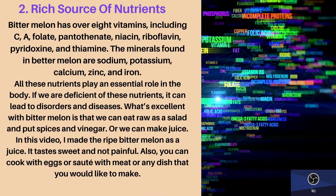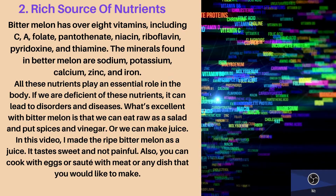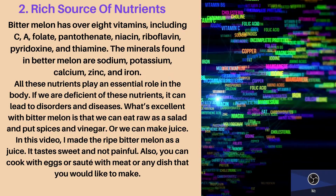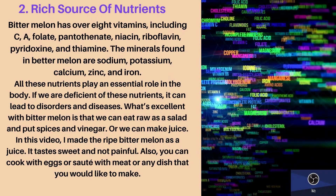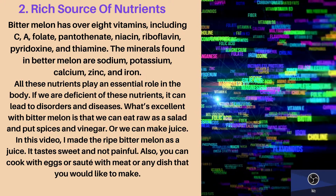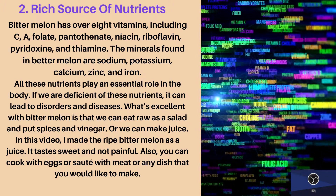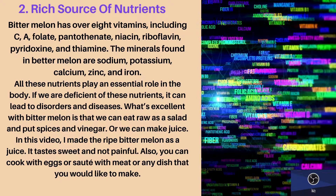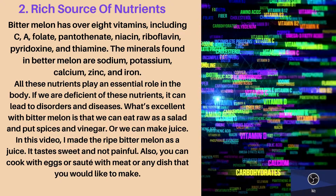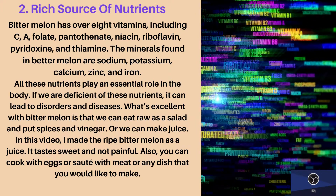Second health benefit: rich source of nutrients. Bitter melon has over 8 vitamins, including vitamin C, A, folate, pantothenate, niacin, riboflavin, pyridoxin, and thiamine. The minerals found in bitter melon are sodium, potassium, calcium, zinc, and iron. All these nutrients play an essential role in the body.